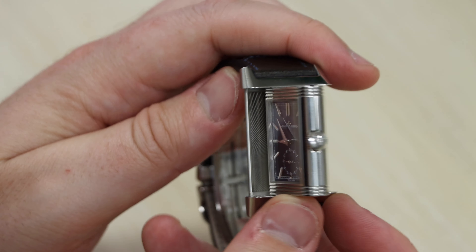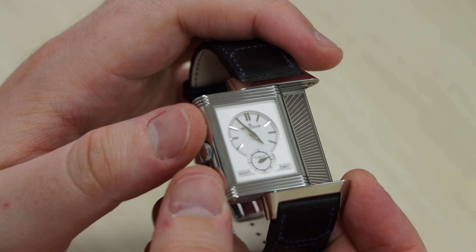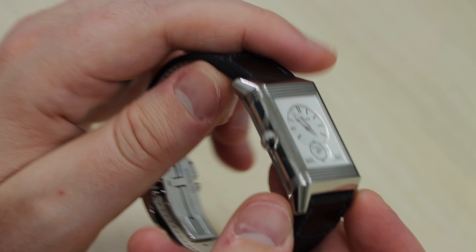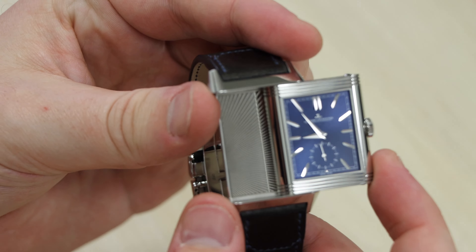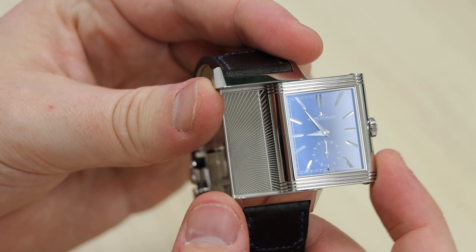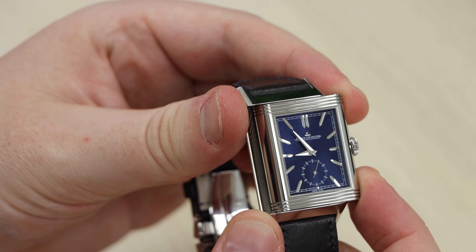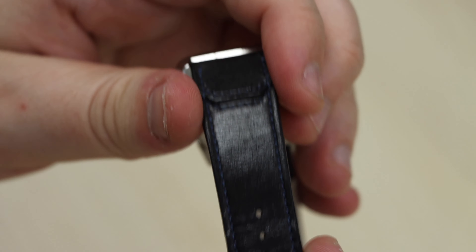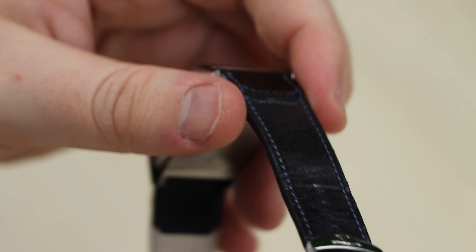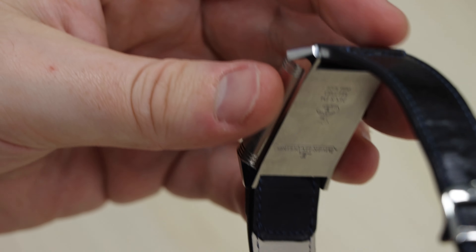The Reverso watch is instantly recognizable thanks to its rectangular face that is flippable, inspired by the Latin word 'Reverso,' which means 'to turn around.' In 1931, the Reverso was born. The watch was commissioned by British Army officers stationed in India, with the ambition to come up with a watch that would be functional and wearable whilst the officers played the game of polo.